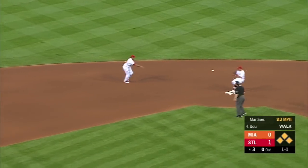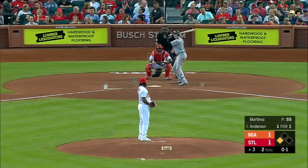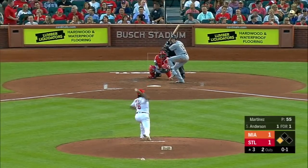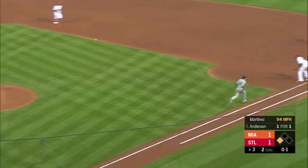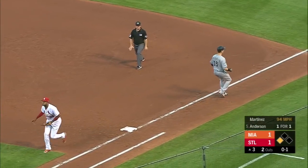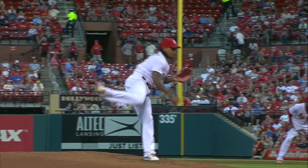On the ground, might be two to second for one — on to first, it's a double play. Six of 14 first-pitch strikes for Martinez as he saws it off. Knocks it down from Anderson, throws from his knees — not in time. And the Marlins take the lead, thanks to the speed of Anderson.